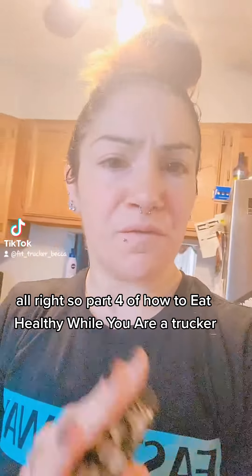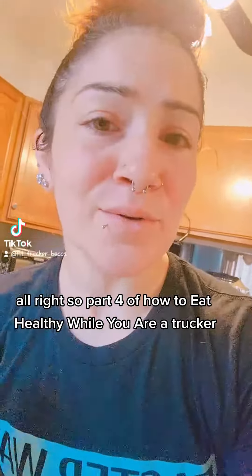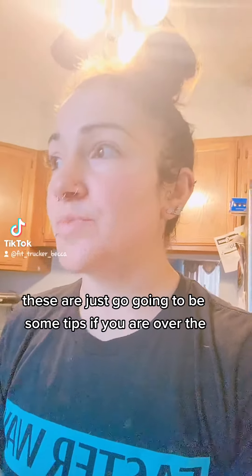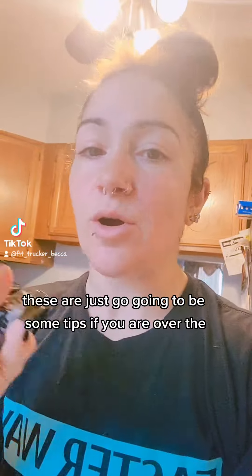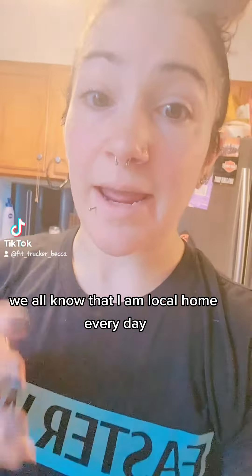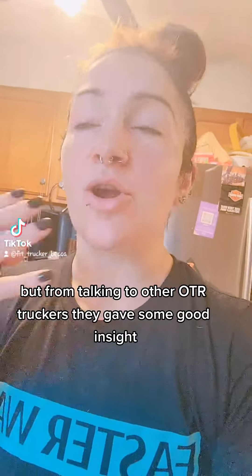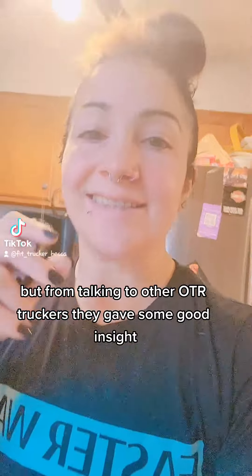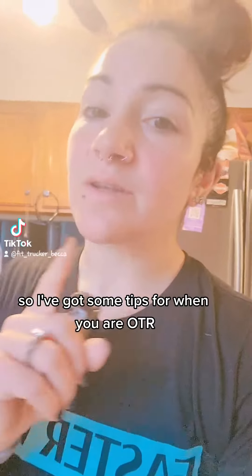Part four of how to eat healthy while you are a trucker. These are just going to be some tips if you are over the road. We all know that I am local, home every day, but from talking to other OTR truckers, they gave some good insight. So I've got some tips for you.